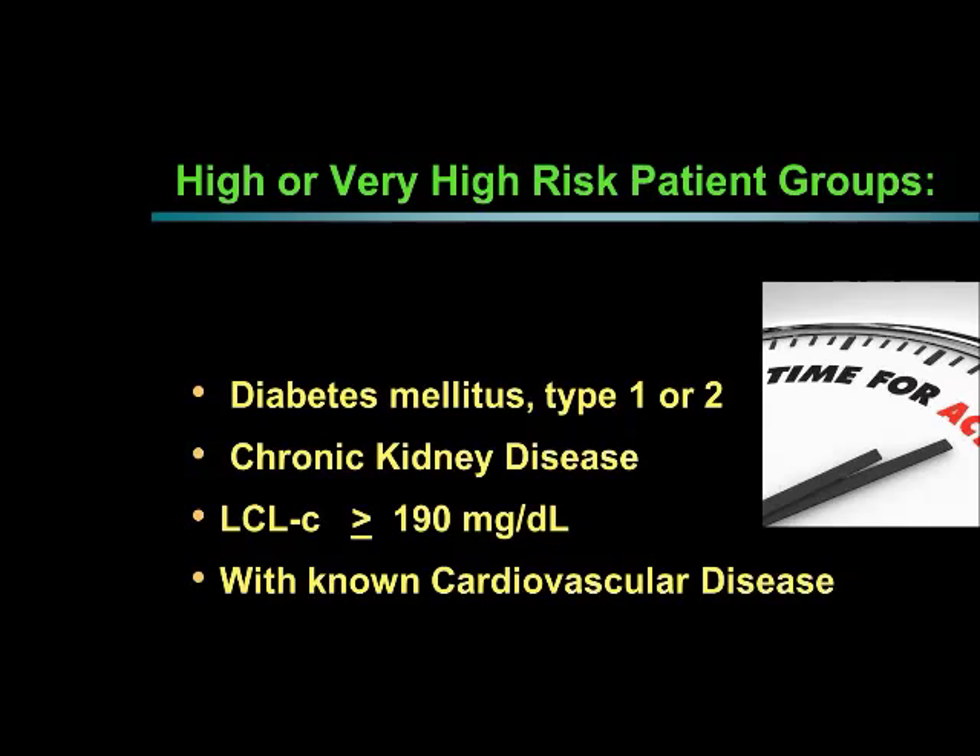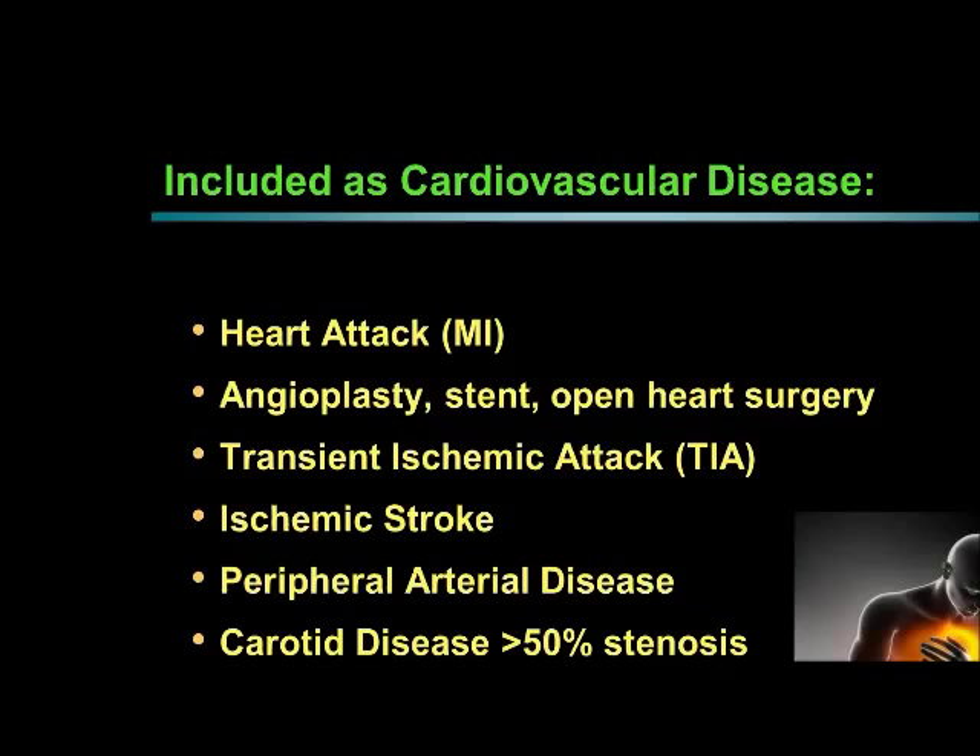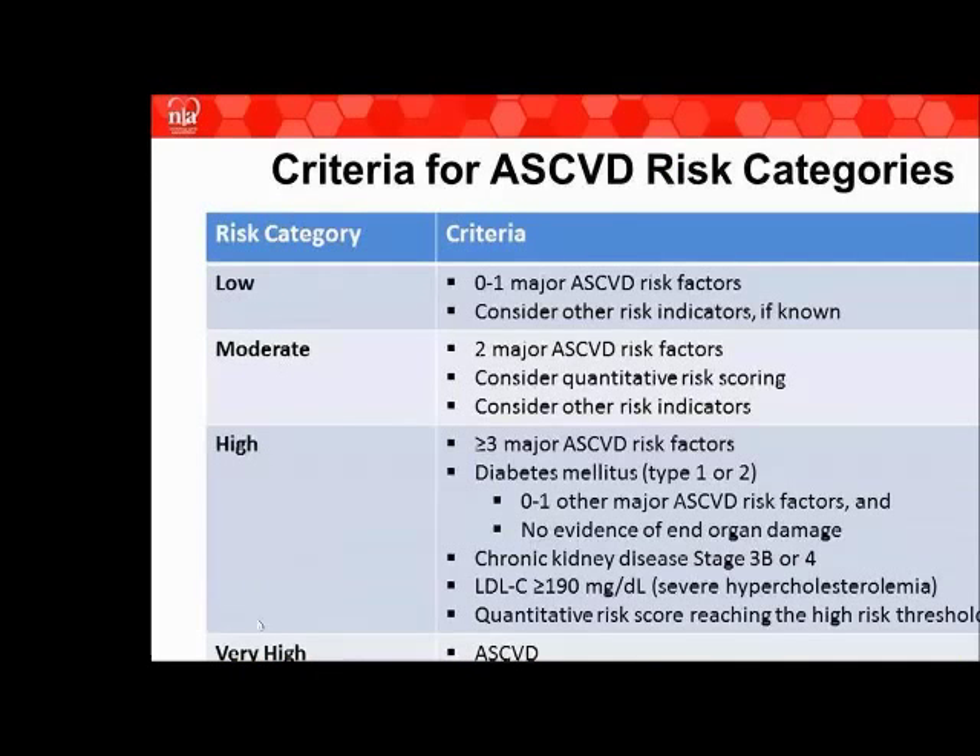To distinguish high from very high: if you have heart disease and diabetes, that's very high risk. Diabetes with one or two other risk factors is also very high risk. LDL of 190 combined with heart disease is very high risk — combining these conditions elevates high risk to very high. For low, moderate, and high risk without those conditions, risk is determined by the number of risk factors: zero to one risk factors for heart disease gives a low risk.